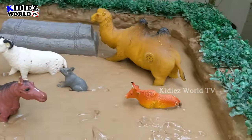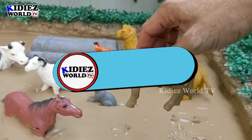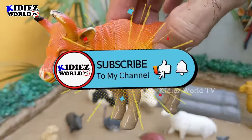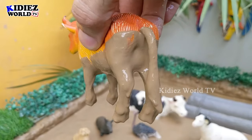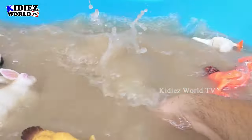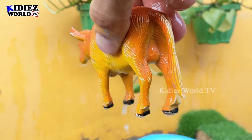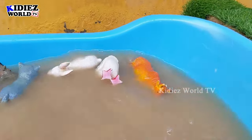Let's see what we have next — the next one we have is a bull. Bull is a very big and very heavy herbivore farm animal, and this bull is very very muddy, so let's clean him. Here we go! That's the male cow.